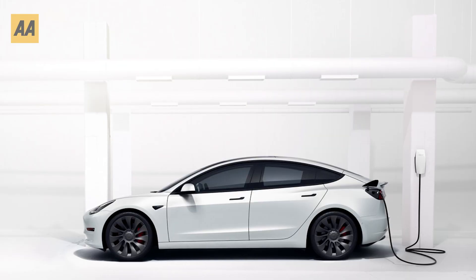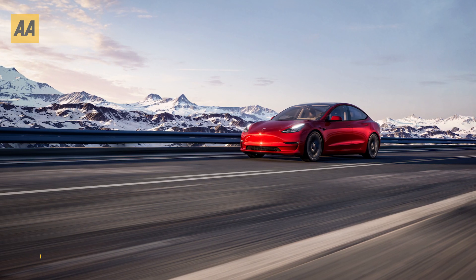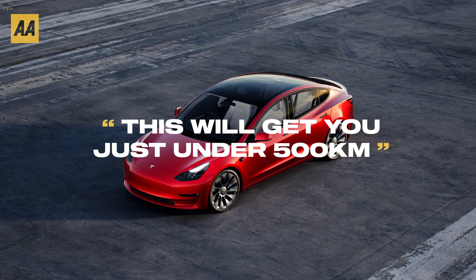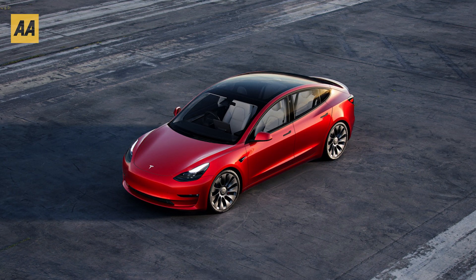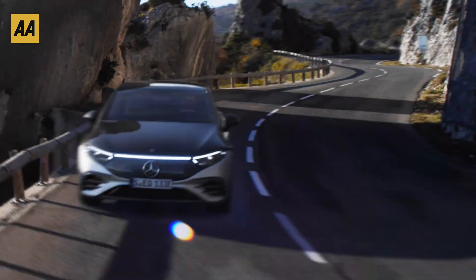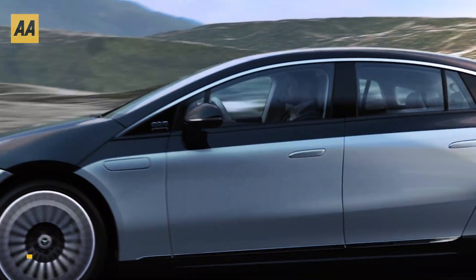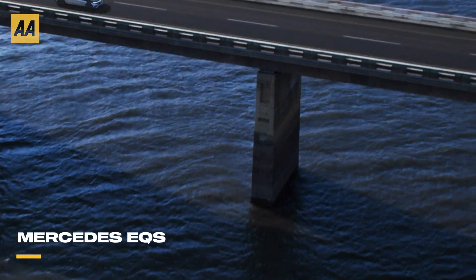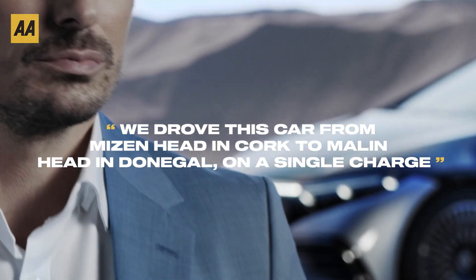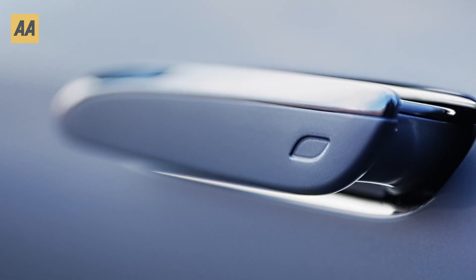Perhaps the kings of efficiency are the Teslas. The Model 3 Long Range has a usable battery capacity of 75 kilowatt hours, getting you just under 500 kilometers in the real world. With a heat pump, excellent aerodynamics, and access to the Tesla Supercharger network, range will never be an issue. At the higher end, the Mercedes EQS has a huge 107.8 kilowatt hour usable battery — we managed to drive it from Mizen Head in Cork all the way up to Malin Head in Donegal on a single charge, even on a stormy day in early January.